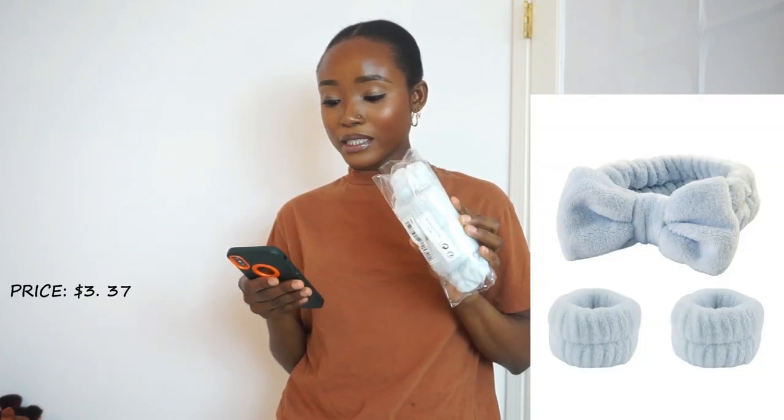The last item before I move on to clothes and shoes is this three-piece solid bath headband and wristband set. I've been meaning to get this because I hate it when I'm doing my skincare and water is just dripping down. This is so cute and it was four dollars. I would really advise getting this because it's so annoying when you're removing your makeup and water is dripping everywhere — and you look cute too while doing your skincare.